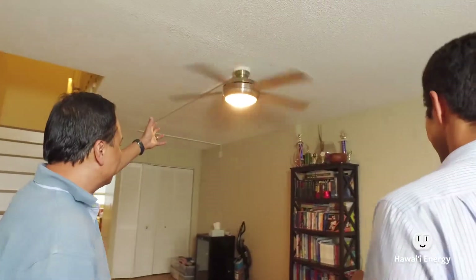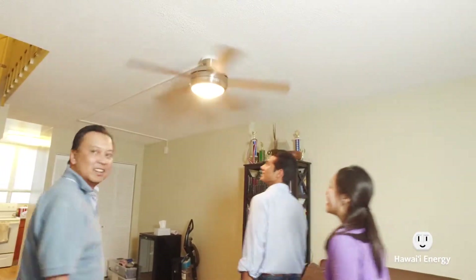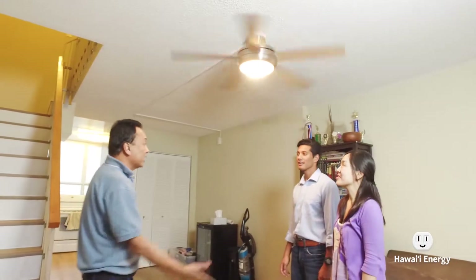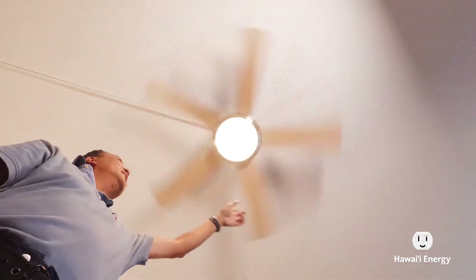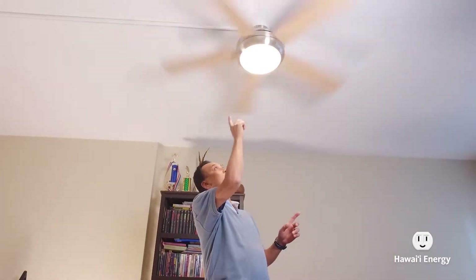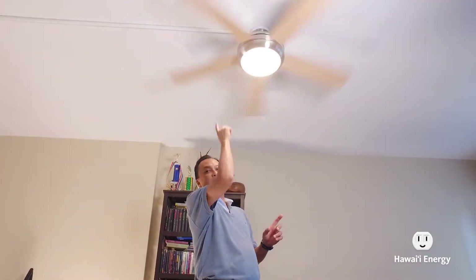Another way to think about efficiency is feeling more comfortable in your home for the same amount of energy. When walking into homes, especially during the warmer months, I encourage folks to use their fans more efficiently and avoid air conditioning as much as possible because of the high energy use. If they have a ceiling fan, I encourage that because it's a great way to try and cool the room down.